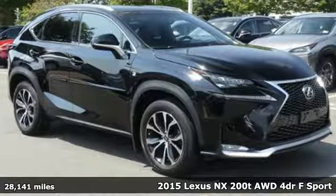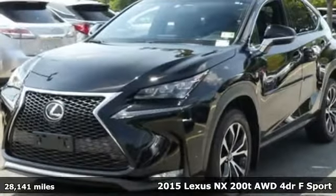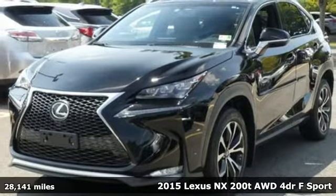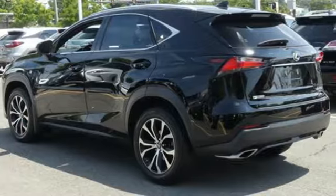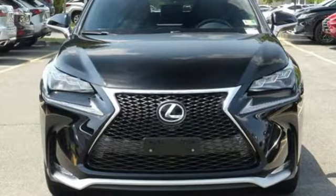It's a 2015 Lexus NX200T. By combining intuitive technology with a design that's aggressive on the outside and comforting on the inside, this NX200T takes the crossover beyond utility.